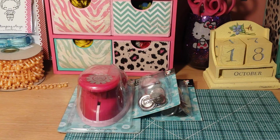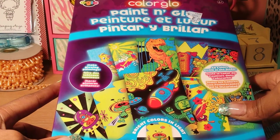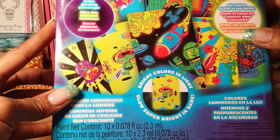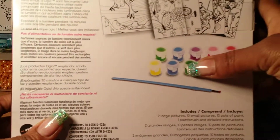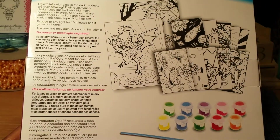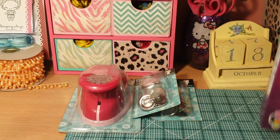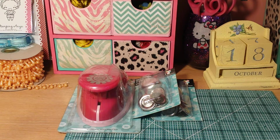Also from Michaels, my baby girl picked up this paint and glow set — it was on clearance for $4.99. The paints glow in the dark; it comes with different pots of paint and little pictures she can paint. I'm gonna pull out lots and lots of newspaper and drop cloths because those pots are small and she will manage to get it everywhere.